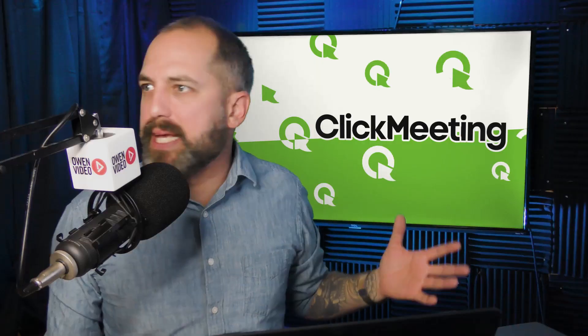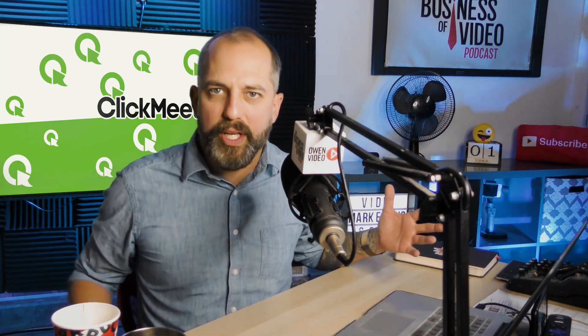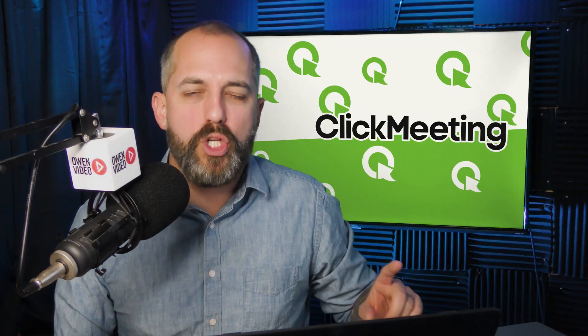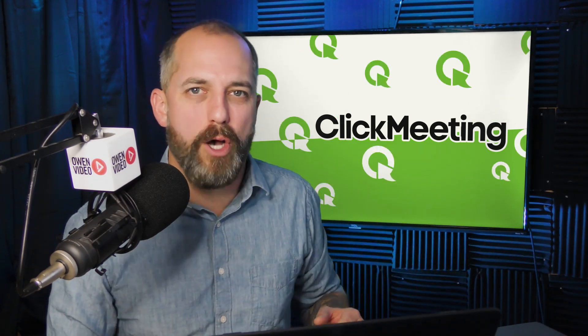I've been live streaming and doing webinars for about 10 years — I could basically use any software. But I need to teach it to my clients and because of that, I want my clients to have a very easy software to use. So I'm going to be showing you that software and the features that make it the best.